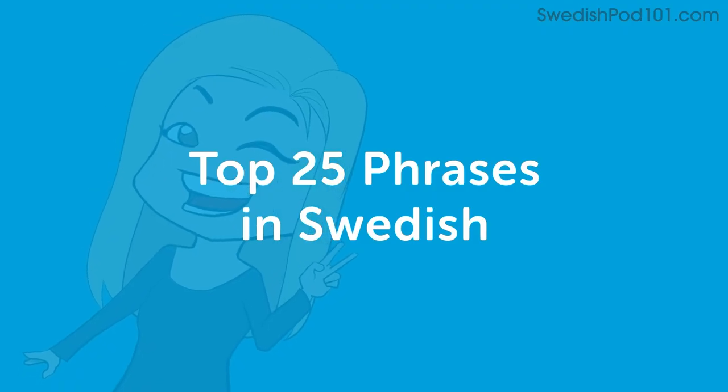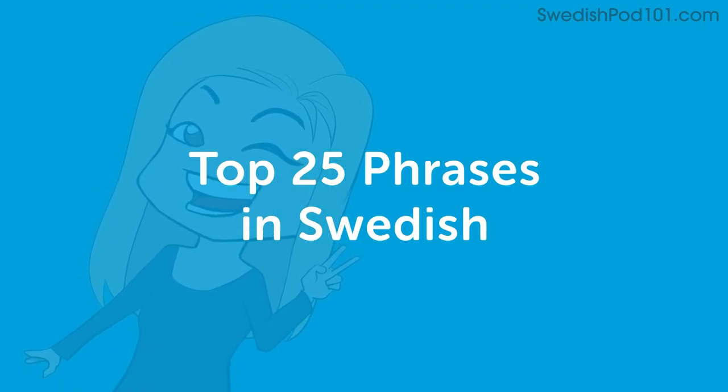Hi everybody! Welcome to Swedish Pod 101. It's time for another lesson in the Swedish language. I'm Hannah, talking to you from Sweden. Today we're going to go through some very basic words, some foundations. So let's get started with the words.